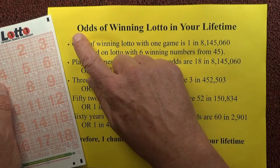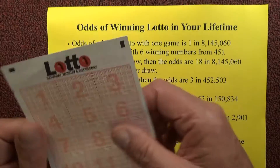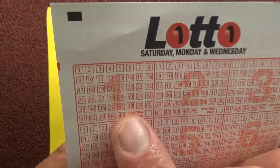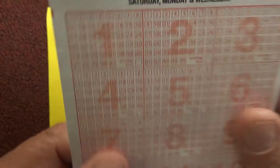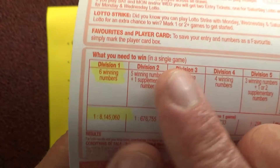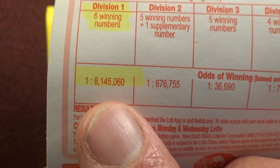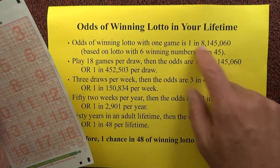Hello, today I'm going to calculate the odds of winning Lotto in your lifetime. I started off with a Lotto coupon — this is an Australian Lotto 6 from 45 game. I flipped it over to the other side, and it shows you the odds of winning first prize with a single game, which is matching the six winning numbers: one chance in 8,145,060, which I've written at the top of this sheet.